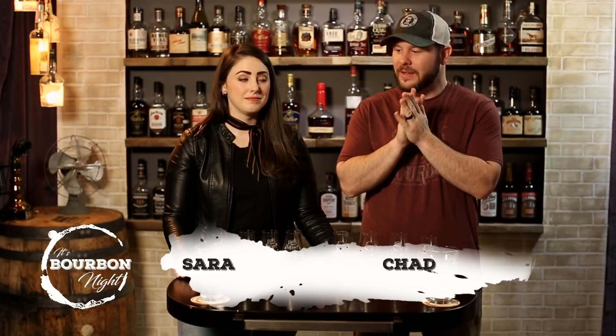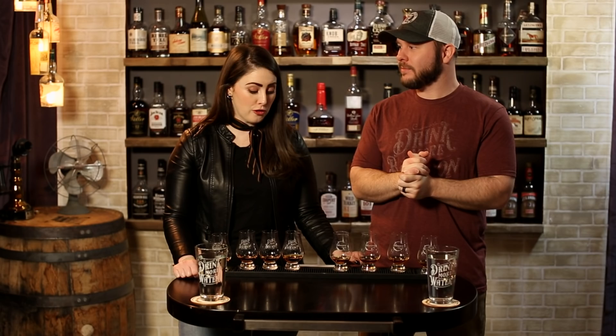It's bourbon night, it's a fly fight! Hello, I'm Chad, I'm Sarah. We have something interesting and exciting going on. We are doing a foolproof weeted fly fight.